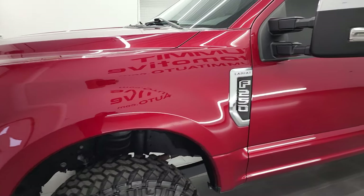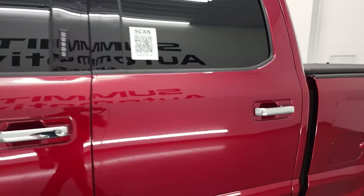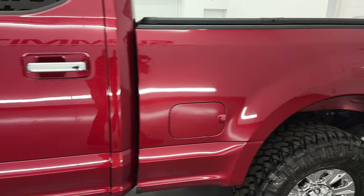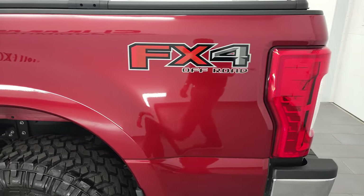Ruby red is the color and I shoot all my videos in 4K, so if you have HD capabilities turn them on now because it is your best way to check out the quality, condition, options, and of course cleanliness of the truck before seeing it in person.